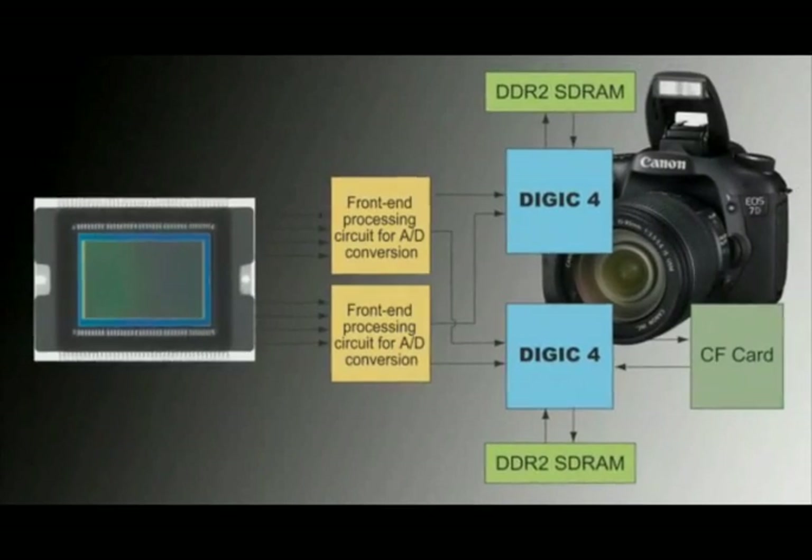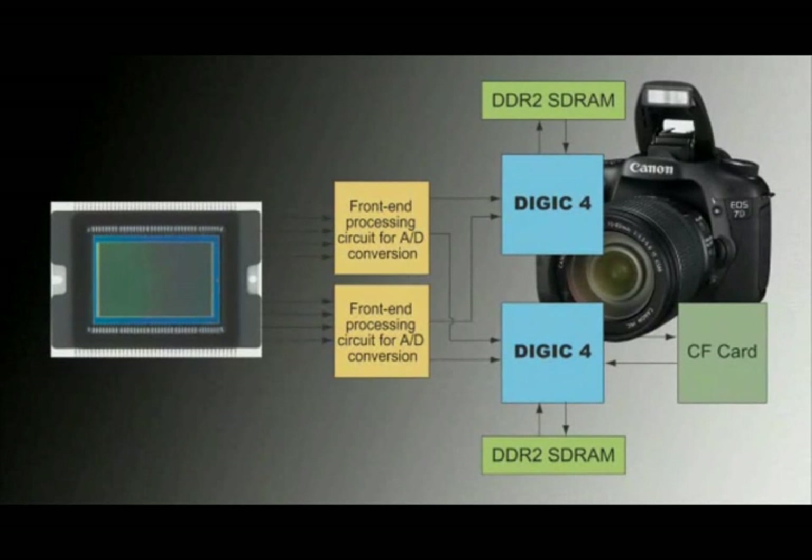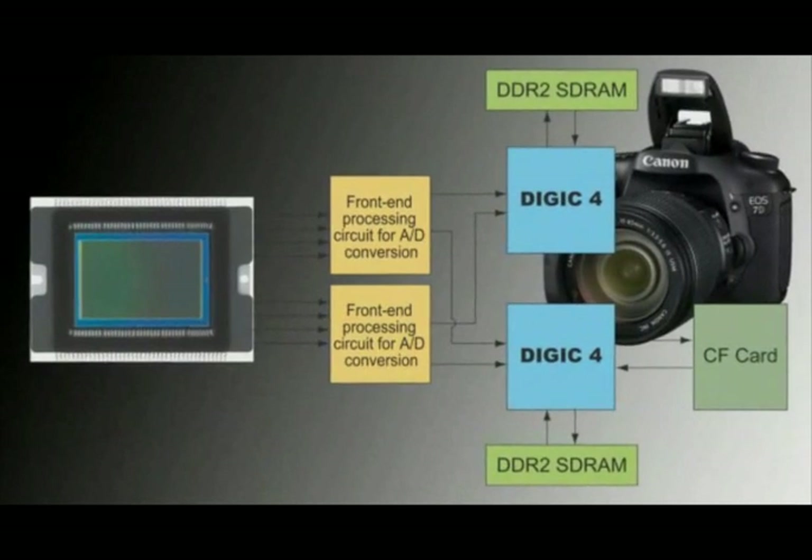The Digic processor has been designed by Canon since its inception to be an incredibly powerful imaging engine, and a specialist engine, so all of the processing is done at a hardware level, which makes it much faster and much more energy efficient. And that's the key thing with Digic 4 — its speed. It's incredibly fast.